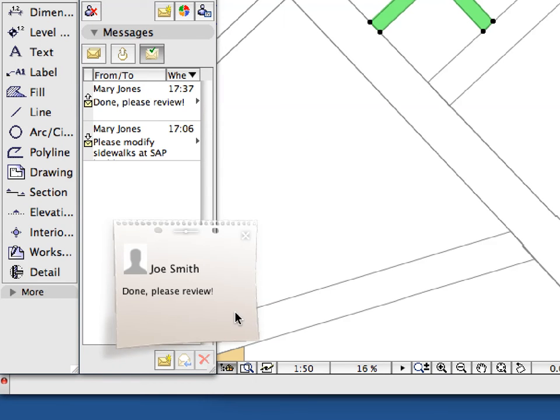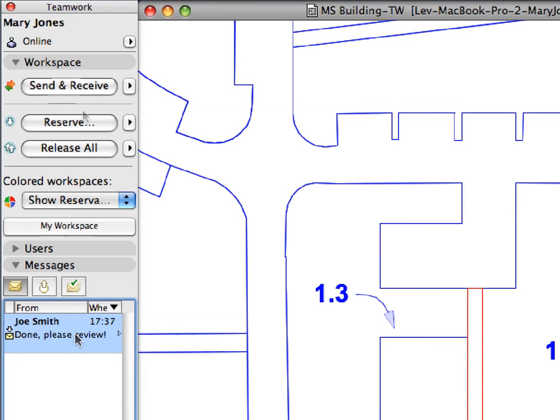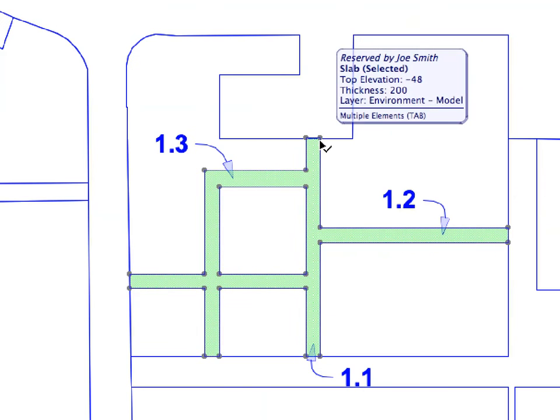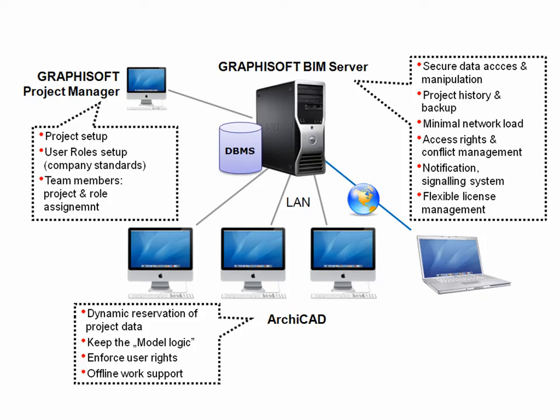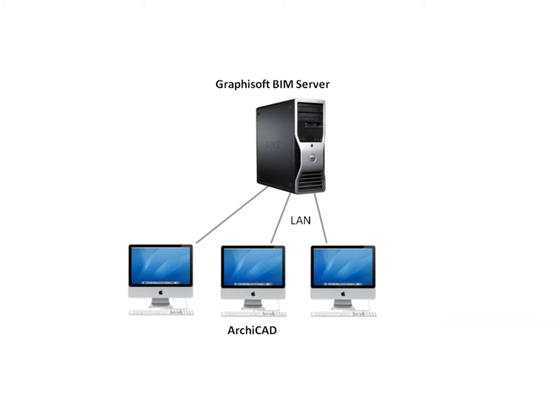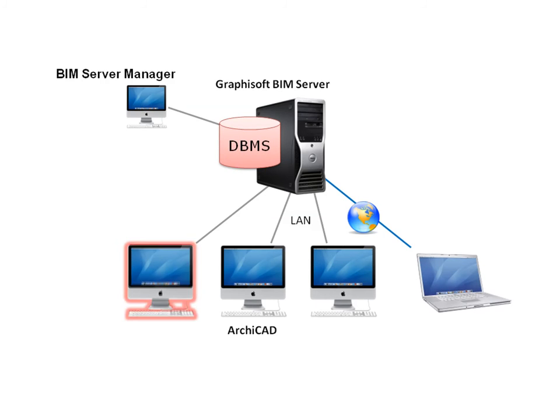The Graphisoft BIM server with the BIM server manager provides the ideal platform for CAD BIM managers to control workflow processes and procedures in the office. Element access conflicts can be resolved with powerful server-level support. Any data errors from malfunctioning workplaces are blocked, preserving the project's integrity on the network.